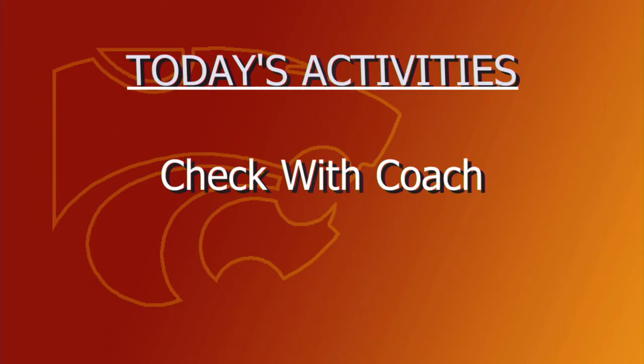Jupiter is the largest planet in the Milky Way and has several moons that frequently eclipse the sun due to Jupiter's size. Today's activities — check with your coach.